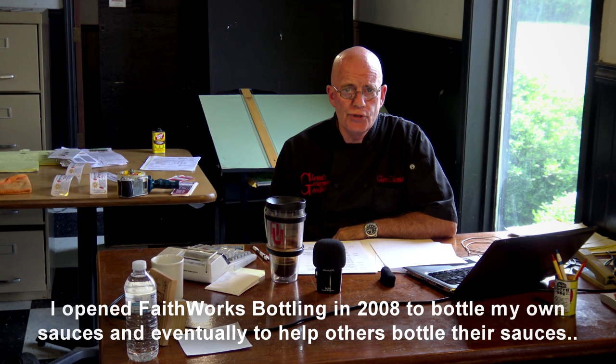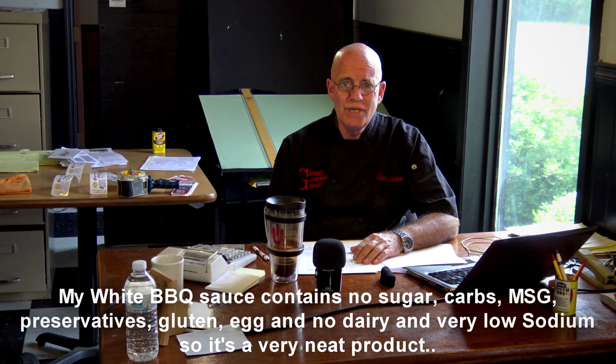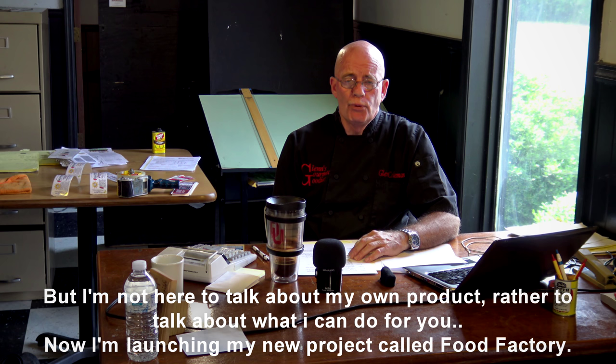I opened FaithWorks Bottling in 2008 to bottle my own sauces and eventually help other people bottle their sauces. My white barbecue sauce has no sugar, no carbs, no preservatives, no MSG, no gluten, no egg, no dairy, and very little sodium — it's a really neat product. But I'm not here to talk about my product, I'm here to talk about what I can do for you.